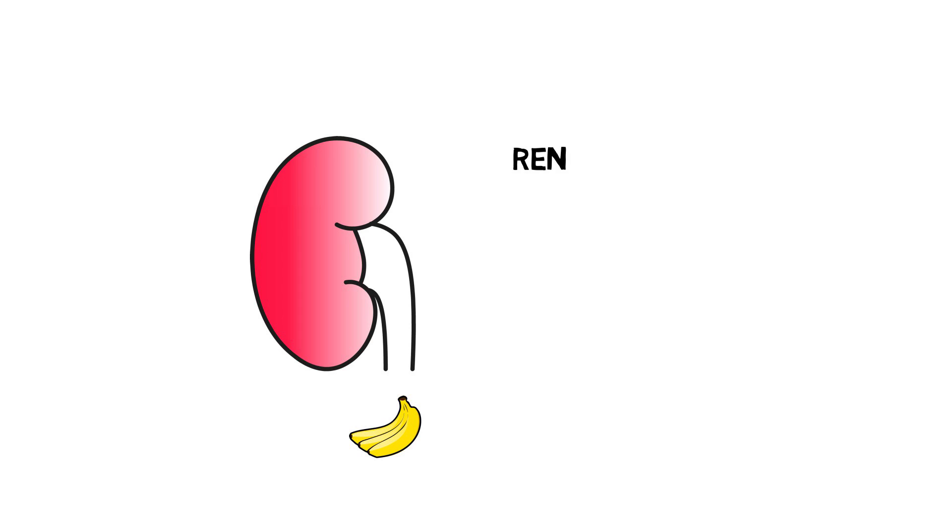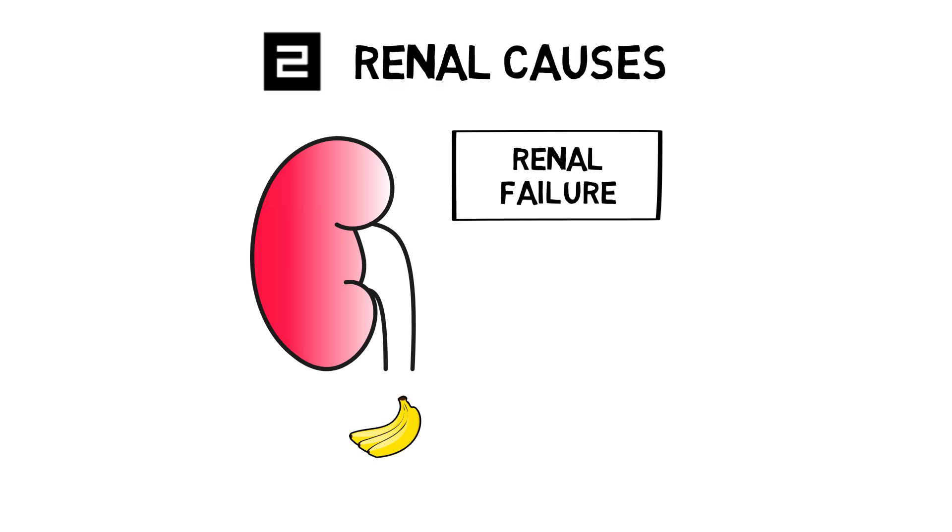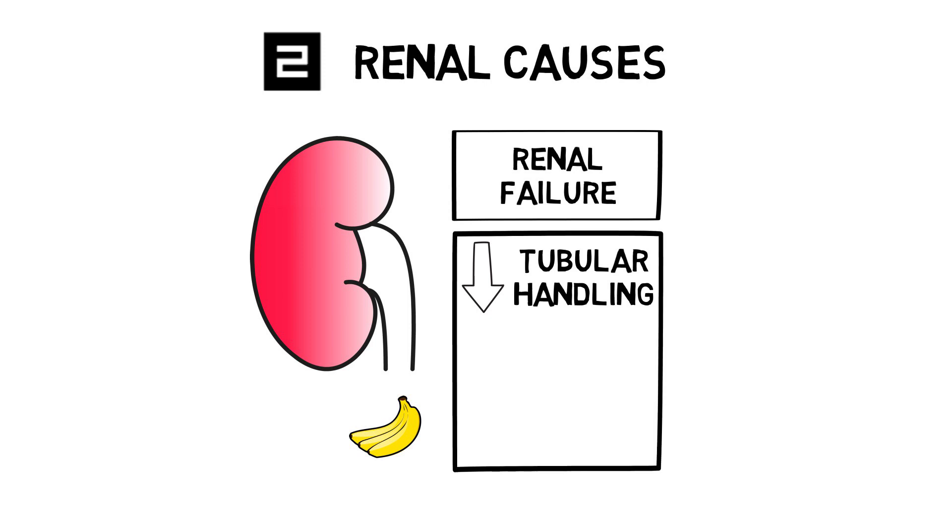If our kidneys are great at excreting potassium, it goes without saying that renal failure can result in hyperkalemia. If GFR falls, less potassium will be presented in urine. Potassium excretion is furthermore governed by the mineralocorticoid action of aldosterone and by tubular secretion, so a defect in either of these systems will cause hyperkalemia. Examples of aldosterone deficiency are drug-related, like ACE inhibitors, ARBs, and potassium-sparing diuretics like spironolactone, or an adrenal crisis — Addison's.